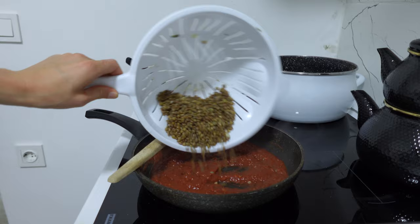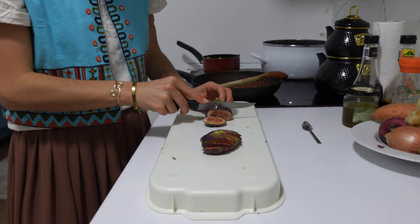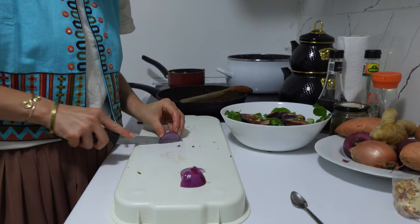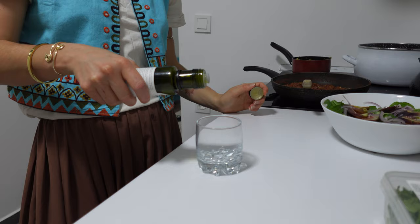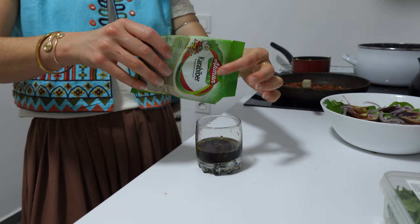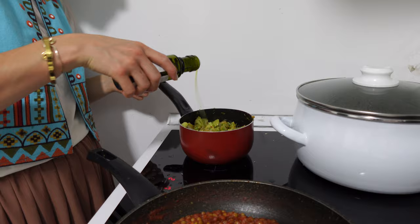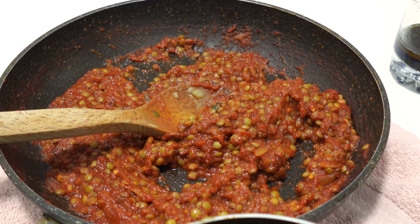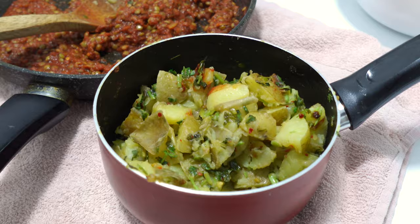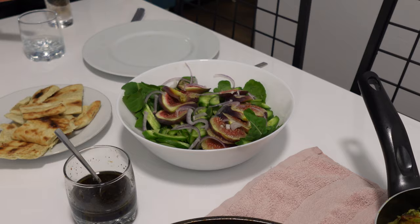Throwing in the lentils, mixing everything together and letting it simmer on low heat for about 15 to 20 minutes to let the flavors infuse — everything is already cooked, we're just marinating. For the salad, I made a classic balsamic dressing with lemon, olive oil, balsamic vinegar, salt, pepper, and a little agave syrup. Right before serving, I squeezed more lemon juice into the potatoes and drizzled a bit more lemon olive oil.